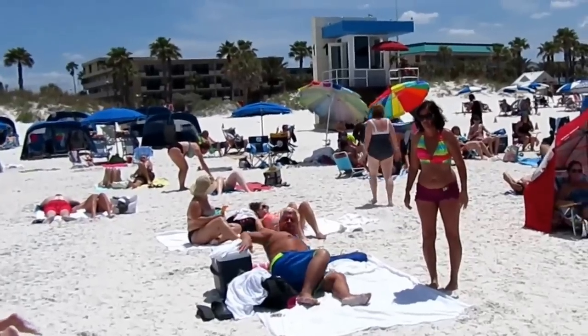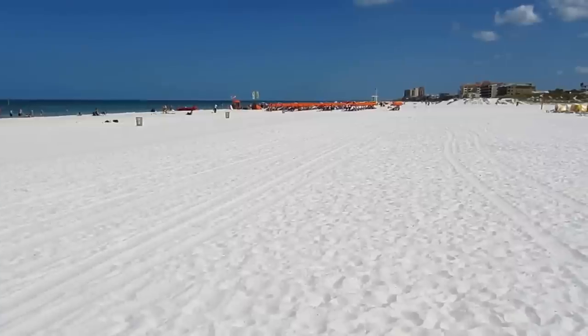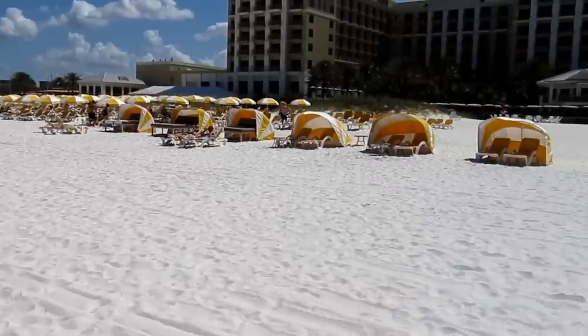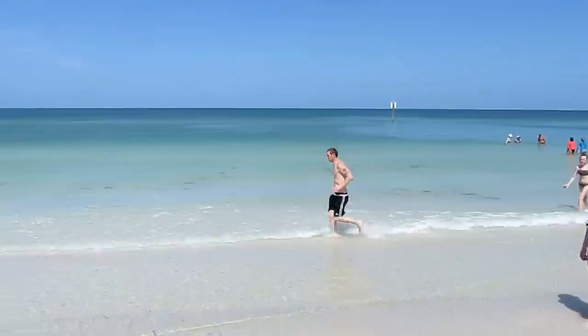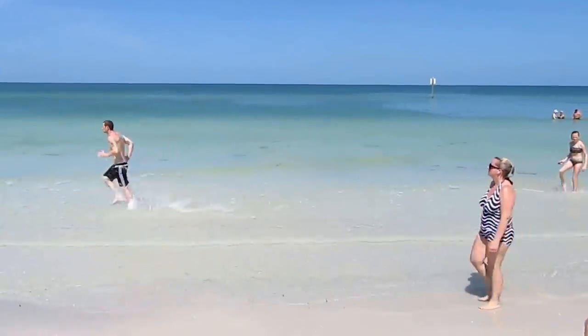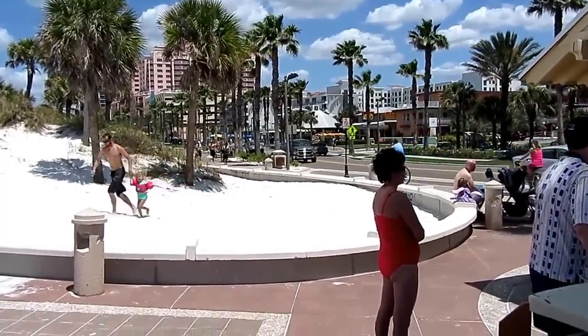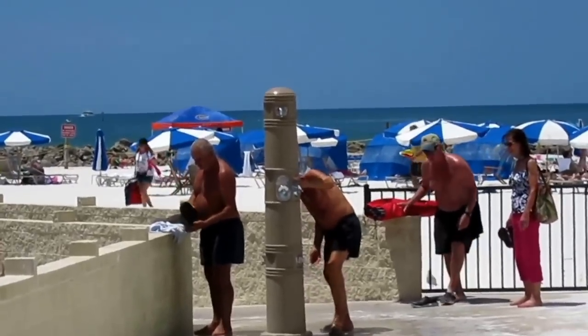Thankful that lifeguards take care of everyone here at the beach. I wonder if those guys watch Baywatch. We're looking at the Gulf of Mexico and now we're going to pan to the luscious beach area here at the Sand Pearl Resort. They have showers to wipe the sand off after you leave the beach.